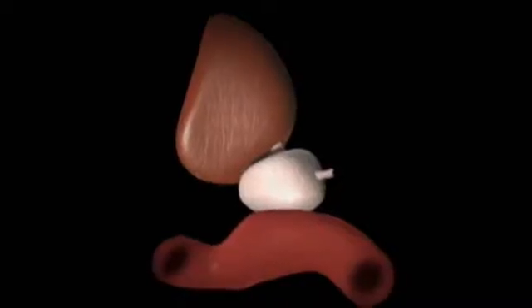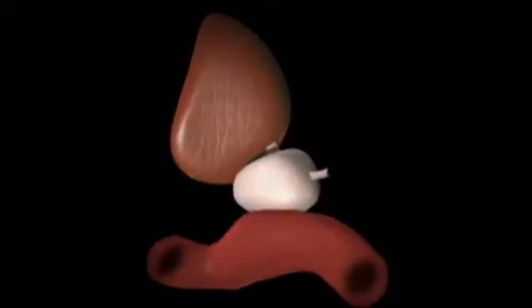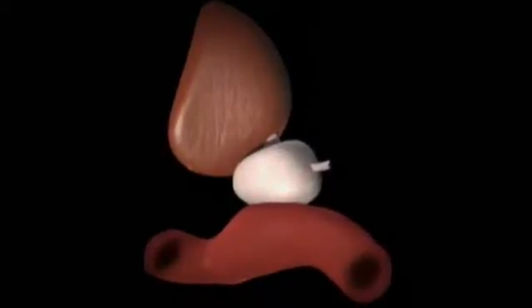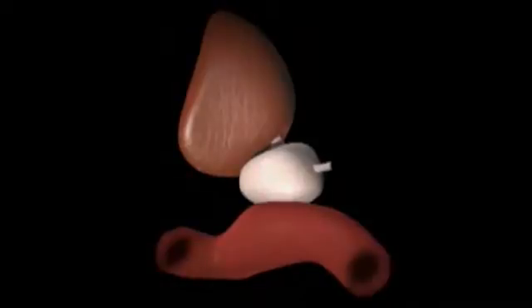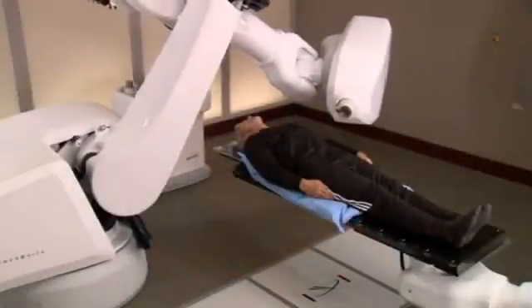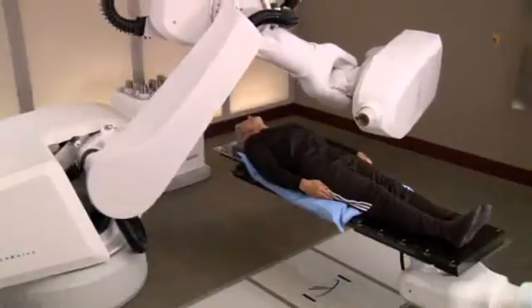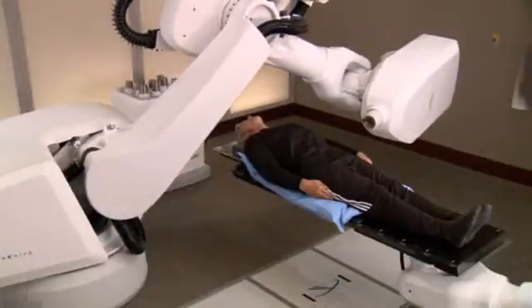The challenge that doctors face with treating tumors in the prostate is that the prostate moves unpredictably as air passes through the rectum and as the bladder empties and fills. Conventional radiation therapy does not account for this movement, but the CyberKnife robotic radiosurgery system does.